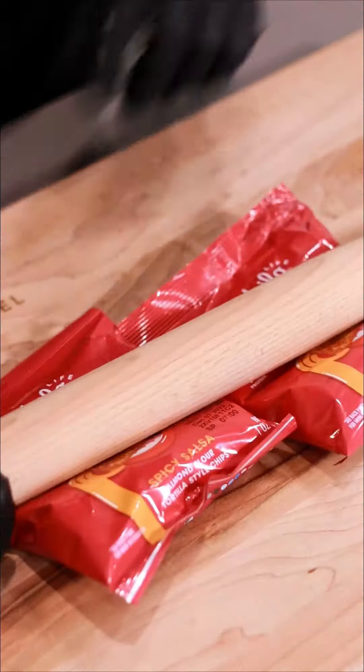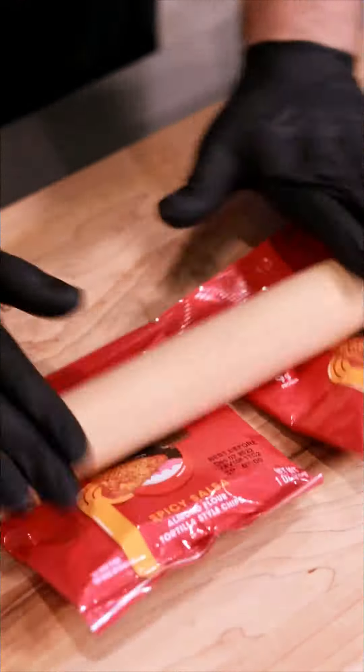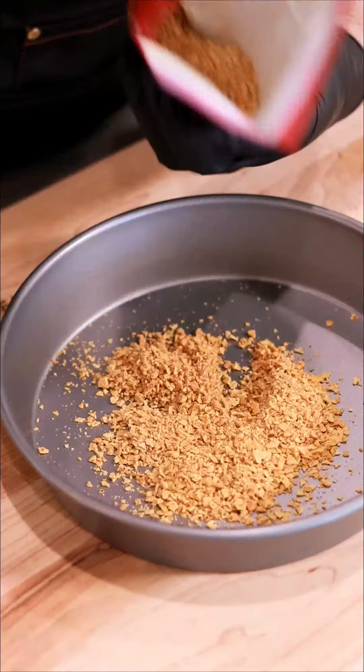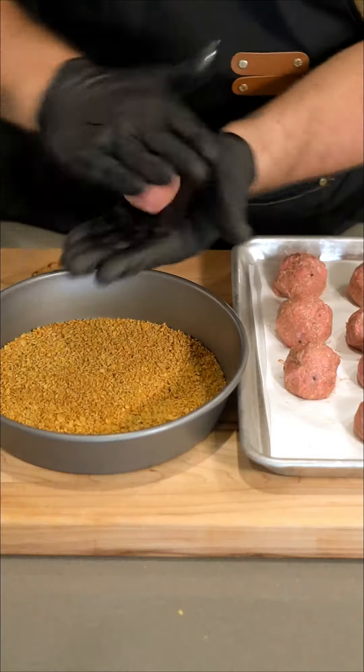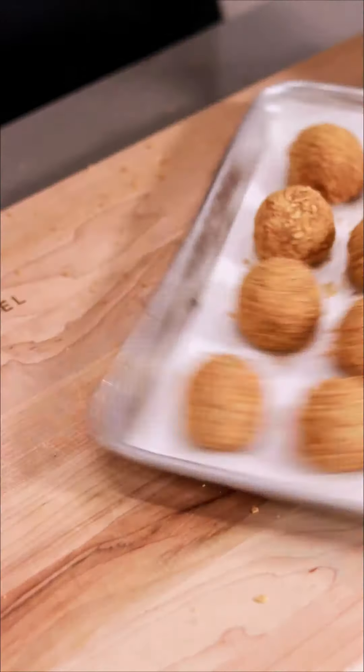Pop them in the freezer for a couple minutes and use those Hilo Life chips — smash them up to get that nice breadcrumb-y powder. Then we're just going to roll those chilled meatballs right into that. They don't even need the egg wash. It just sticks. It's perfect.